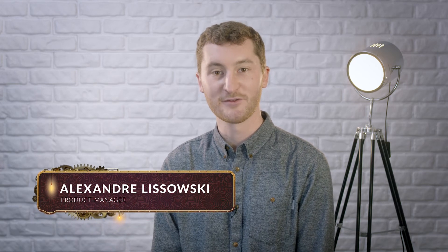Hello, this is Aleksandr Lesovsky. I am Product Manager at Akeneo working on the Onboarder. And today, I'm very happy to talk to you about this great product.